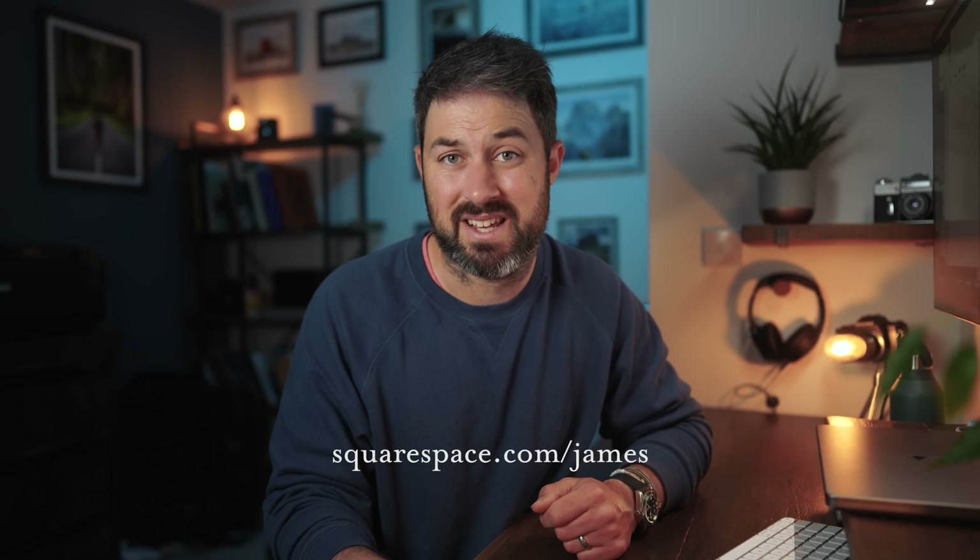If you'd like a Squarespace website, you can get a free trial by going to squarespace.com, and after that if you'd like to make a purchase, just go to squarespace.com/James and you'll get 10% off that first purchase. A big thank you to Squarespace for continuing to support this channel. Thank you to you for watching, and hopefully buying a print — or the book, which will be available very, very soon. I'm really excited about that. It's been a long time coming.